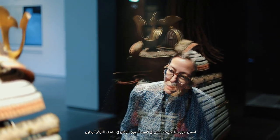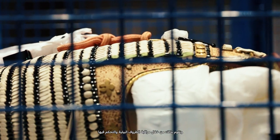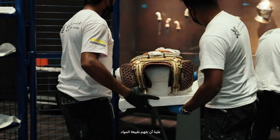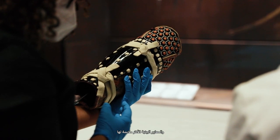My name is Georgina Garrett. I work in the Preventive Conservation Unit at the Louvre Abu Dhabi. My unit is concerned with the preservation of objects and we do that by monitoring and controlling the environmental conditions. We have to understand the nature of the materials and the environmental parameters that would be most suited to it.